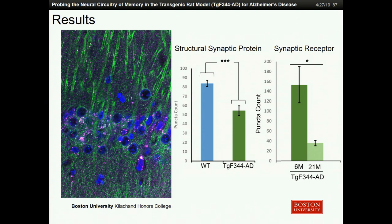As you can see in the first graph, we saw a significant decrease in PSD95 expression — that structural protein — in the transgenic animals compared to the wild-type animals. This likely means there aren't as many synapses, because if you don't have a structural protein that's critical for synapses, you would most likely have fewer synapses.